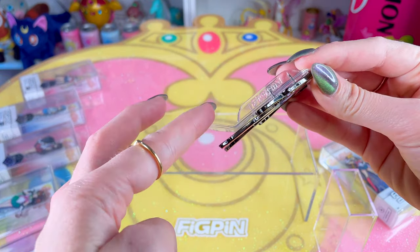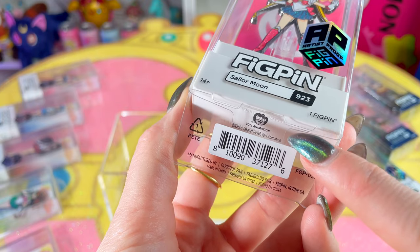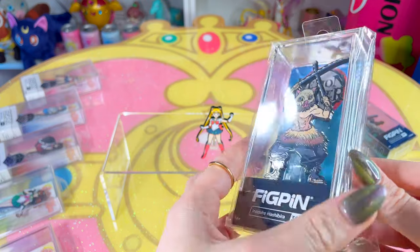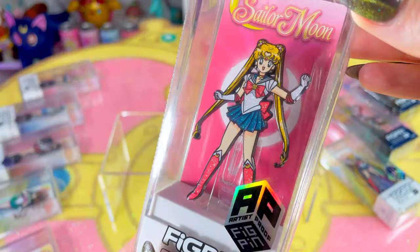These come packaged very nicely — each comes in a hard plastic case with an included stand and pin back so you can display your pin out of the box. On the bottom are the copyrights, and they are officially licensed by Toei Animation. To be completely honest, I'm pretty new to FigPin; my first one before the Sailor Moon announcement was Inosuke from Demon Slayer — I think I'm addicted now.